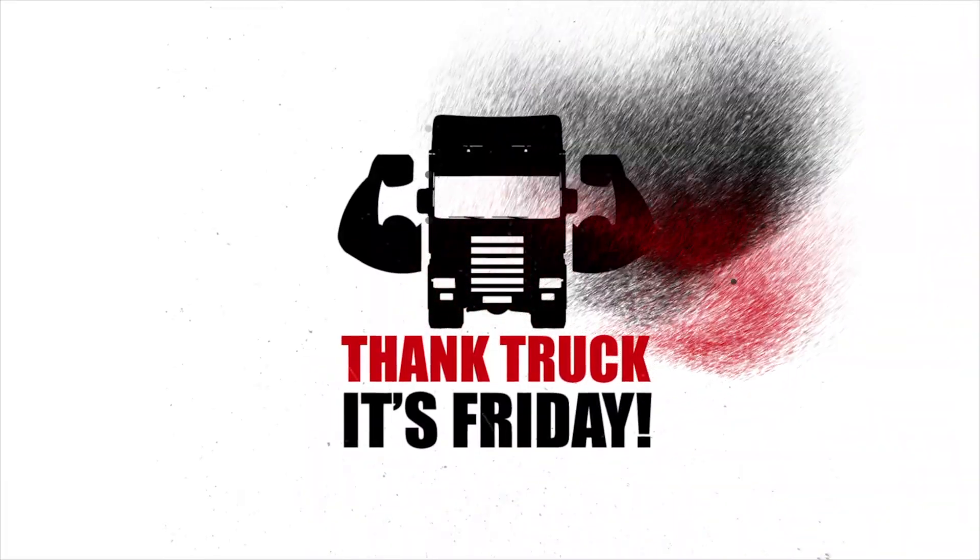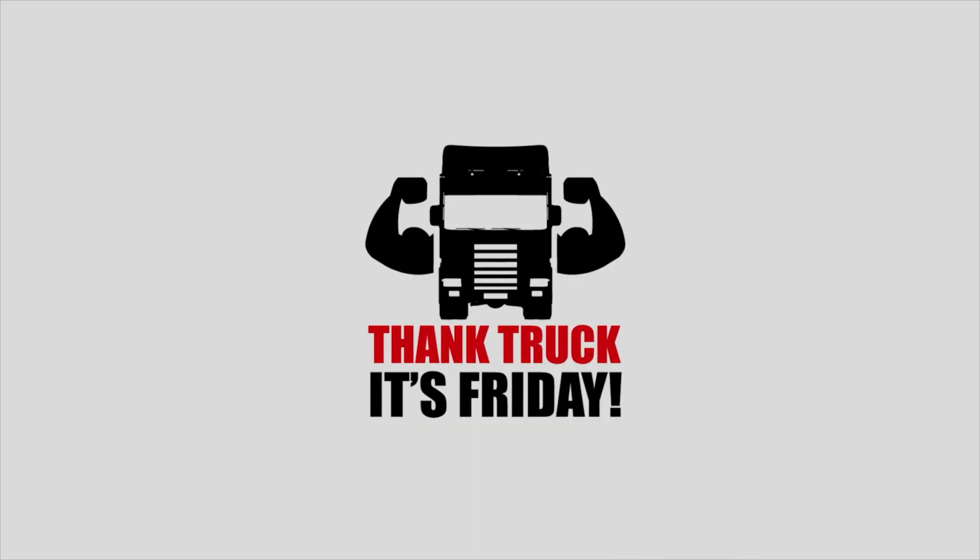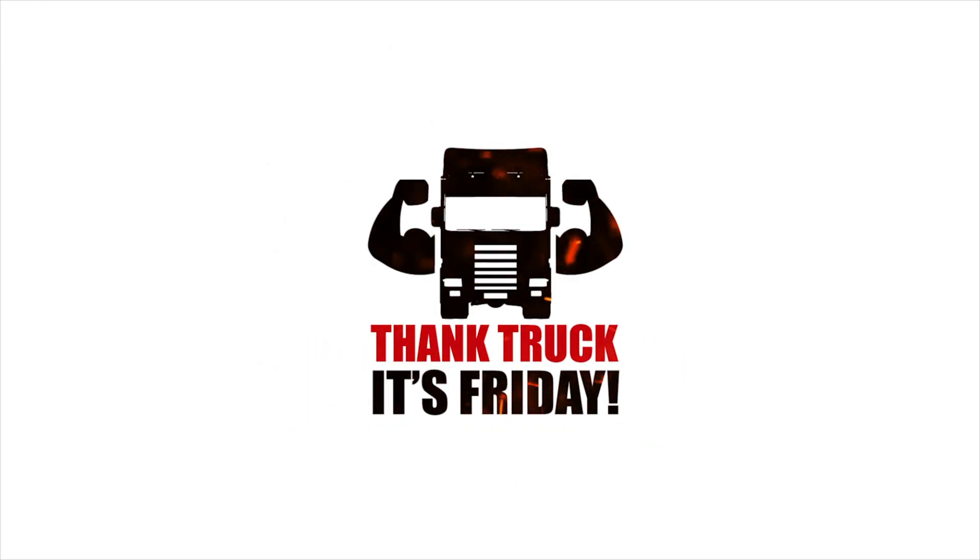Fancy something a little different? Hi guys, welcome back to another Thank Truck It's Friday. This week we're gonna be talking about some products you may not have known that we sold here at Cuda. All these products are great for taking out on the go, whether you're in a truck or not. So stick around and find out if any of these could be useful to you.